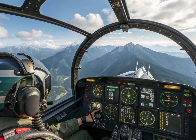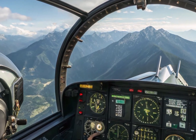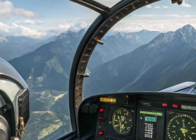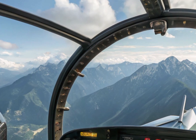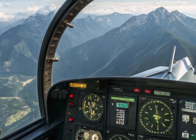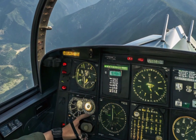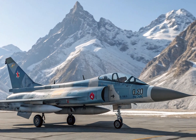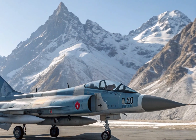Talking about avionics and weapons, the J-10C is loaded with some serious tech. It boasts a modern glass cockpit with multifunction displays, a helmet-mounted display system, and an advanced electronic warfare suite. The integration of data link capabilities allows it to coordinate seamlessly with other units in a network-centric warfare environment.